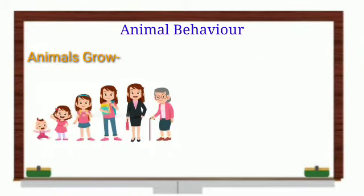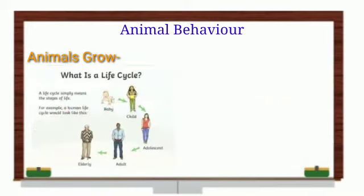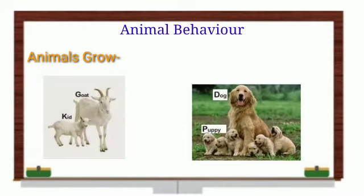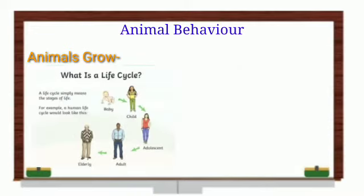Animals also grow. Just as we eat and grow, animals grow too. When we are born, we are a baby; then we grow into a child, then an adult, and then we become old. The young ones of a dog are called puppies, the young one of a goat is called a kid, and the young one of a cat is called a kitten. These are the different stages of life — it is called a life cycle. Similarly, animals also have a life cycle and all animals grow into adults.